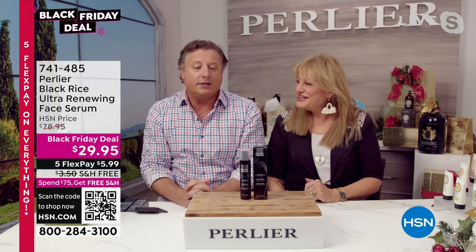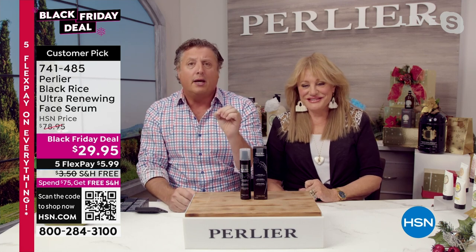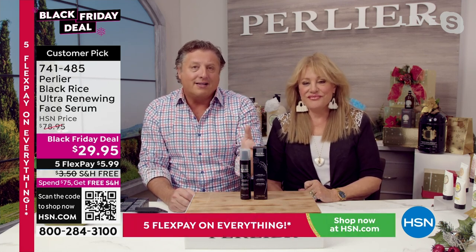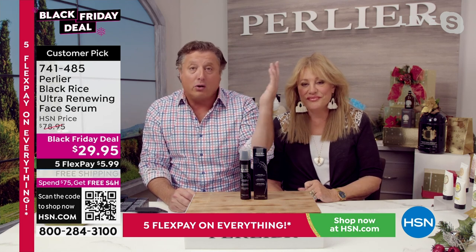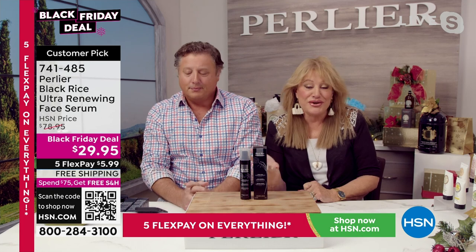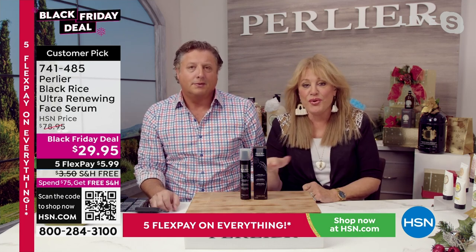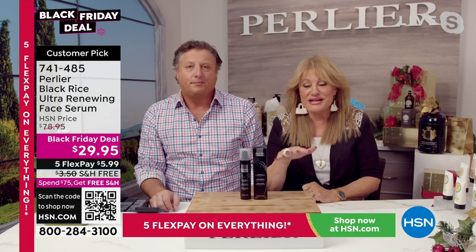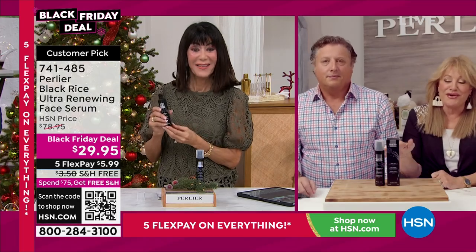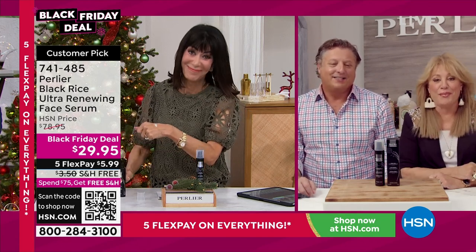I can't believe HSN is doing this special today — this is truly probably our best-selling product, this and the hyaluronic acid in our Black Rice line. People here at HSN know what is good and what they love to use. This is above the board — everyone voted this as the number one serum across the board with all the backgrounds of everybody and everything being tried. This is still the top.